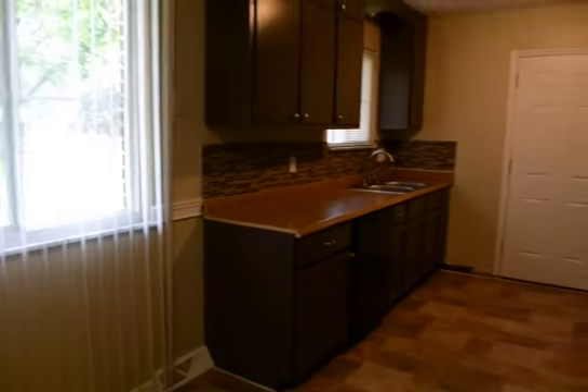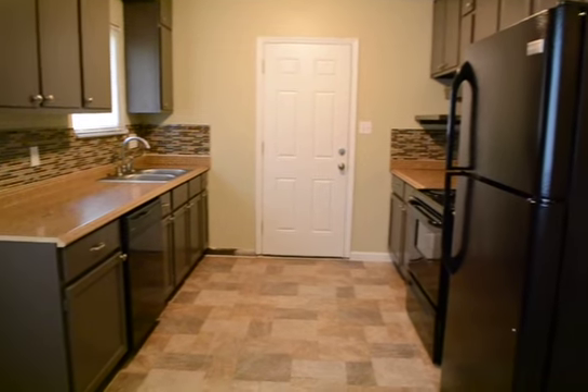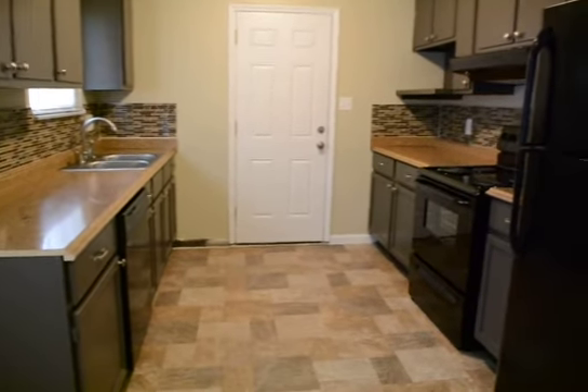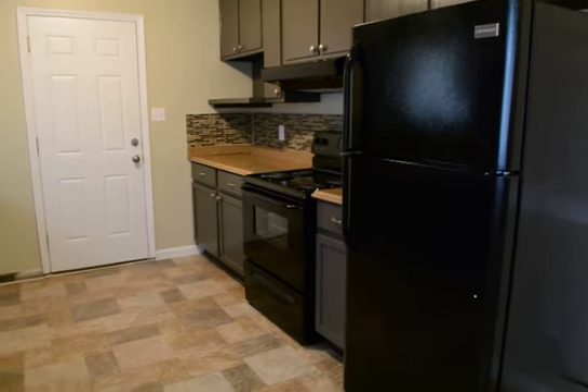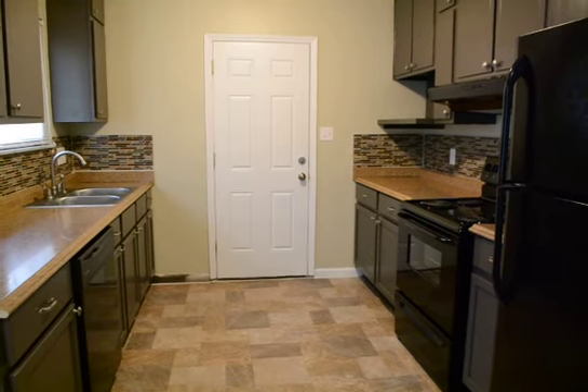And then we have the kitchen. The cabinets were painted and we have all new appliances — we went with black in this house. We have a new dishwasher, stove, refrigerator, and range hood.